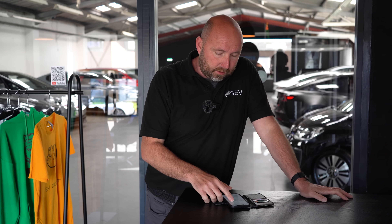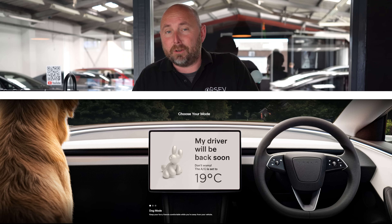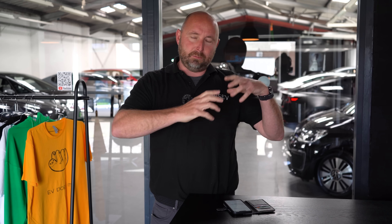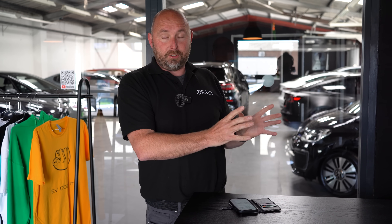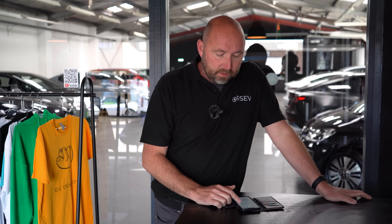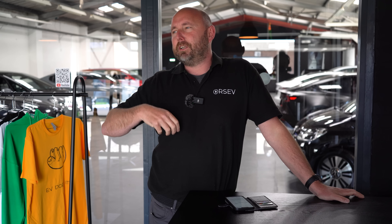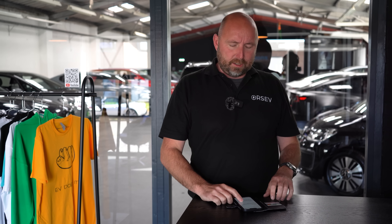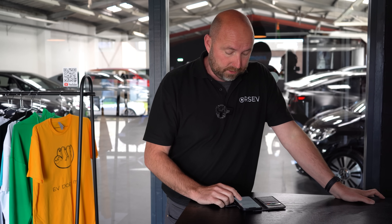One little thing — Tesla has proper dog mode. We do have a dog, and if you go into a restaurant where you can't take the dog, you can leave them in the car for 45 minutes with the climate on and a display message saying dog mode is on. With something like the Hyundai, VWs, or Porsches, you can leave the climate running for a bit but you have to leave a note on the windscreen and keep an eye on a 30 or 45-minute timer — it's a bit of a faff.